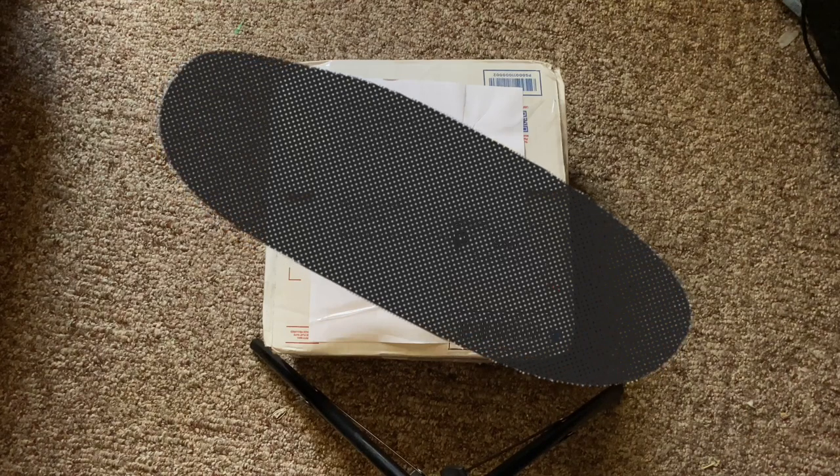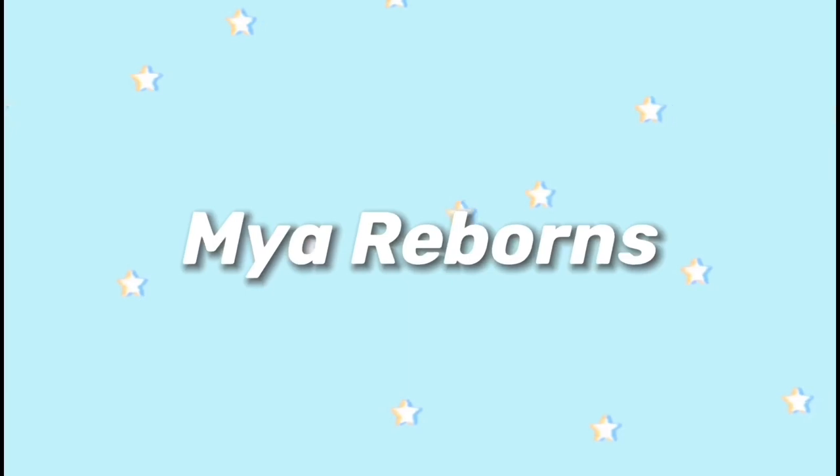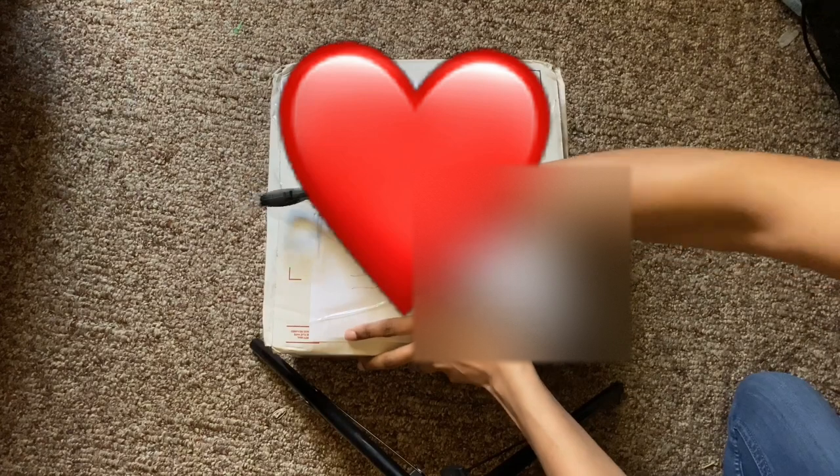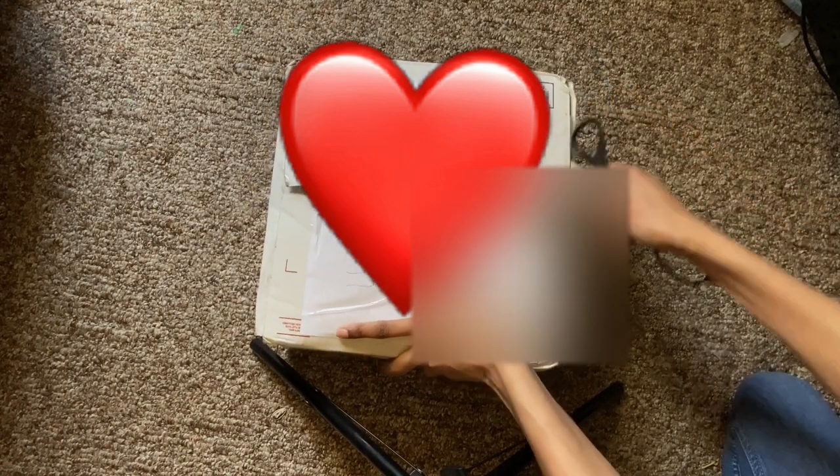Hey guys, it's me, Myri Warns, and I am back with another video. It is currently 2:36pm on Wednesday, May 6th. This baby was supposed to come tomorrow, but she came a day early and I'm super excited. I got the notification on my phone that she was on the porch at 2:30pm, so I am now just going to open her up for you guys.